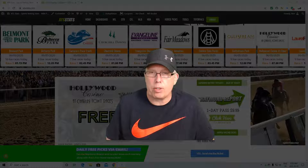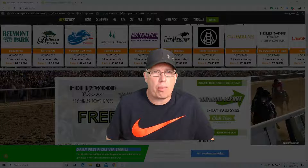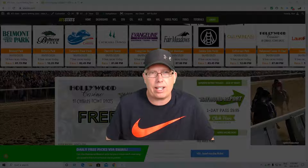Hey guys, how you doing? Ron Raymond here from the Raymond Track Report for Friday, June 5th. Hopefully you have yourself a good start to your weekend. As always, don't forget you get our top plays each and every day right here at ATSStats.com.